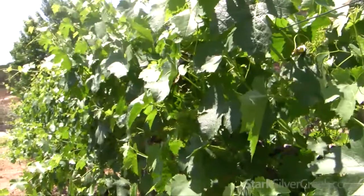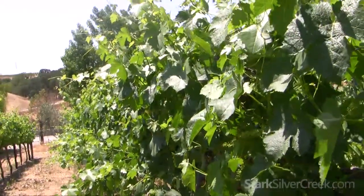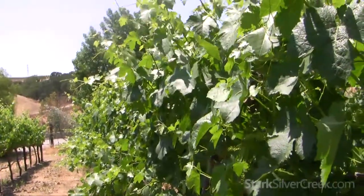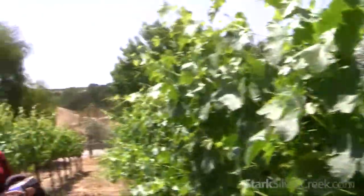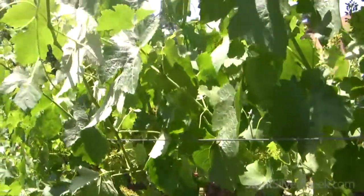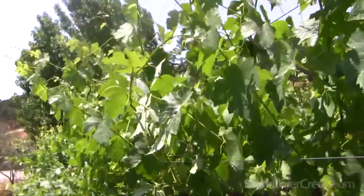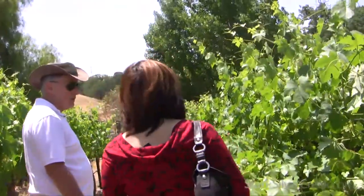We go through the vineyard and clean out the shade that we would prefer not to have, and sometimes we'll drop fruit too if it looks like there's too much — that's why you're walking on recently clipped grape clusters. So the sun reaches all the grapes and the leaves all have good exposure.